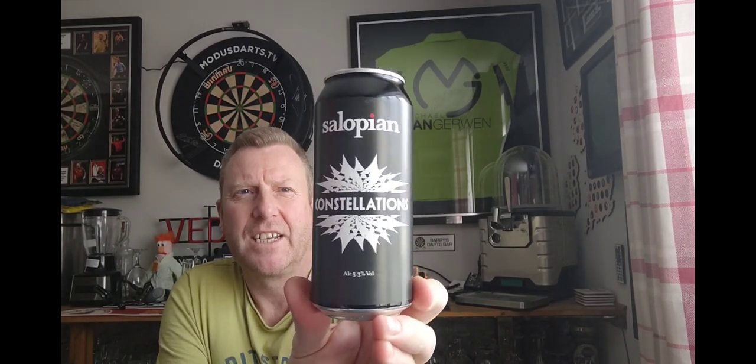The only beer I do know the individual price of is this one, and it's sort of local-ish. It's from Salopian Brewery — this was three pound 89 — and this is a can of their Constellations. It is a double dry-hopped pale ale, coming in at 5.3% in a 440ml can.